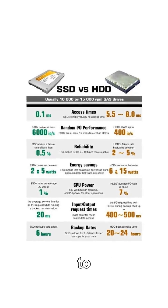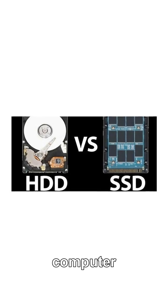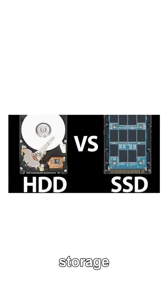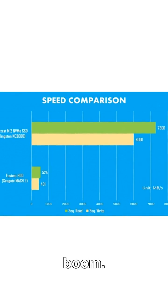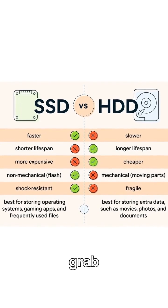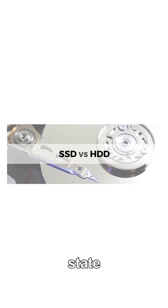Still waiting forever for your computer to start up or load files? What if I told you it's not your computer that's slow — it's your storage holding you back? Imagine pressing the power button and boom, your desktop is ready before you even grab your coffee. That's the power of SSDs, solid-state drives.